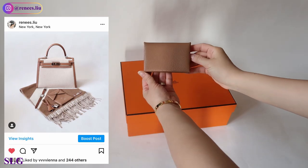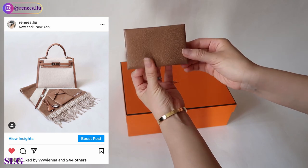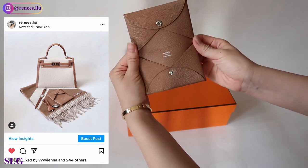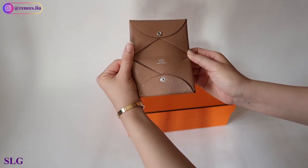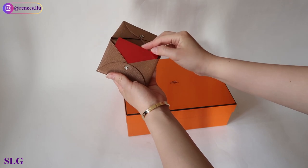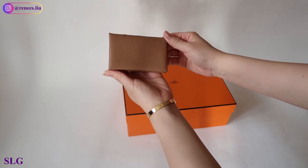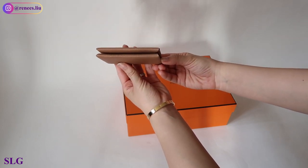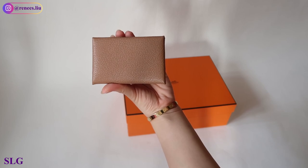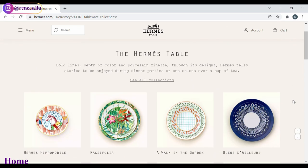For SLG, I only have one item: the Calvi Card Holder in Mysore goatskin leather with two credit card slots and a palladium-plated snap closure. The color code is 2J Cabracho — a very feminine brown color. It measures 2.8 by 4.1 inches and fits about five cards in each slot. It's a very practical and playful piece that fits into a lot of mini bags. I'd definitely collect more colors in the future.